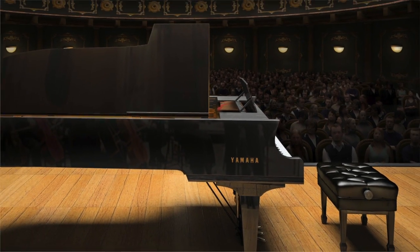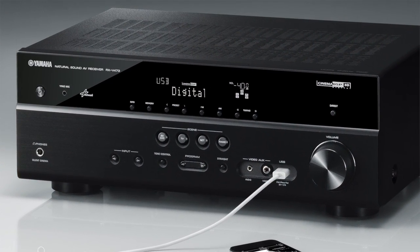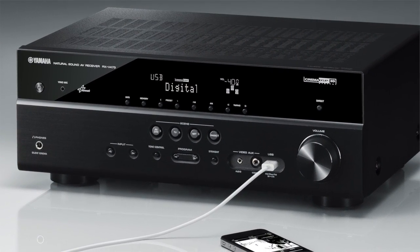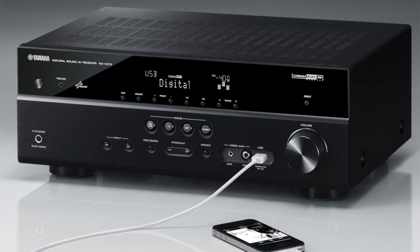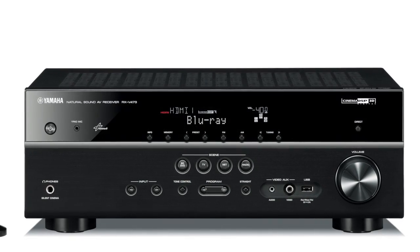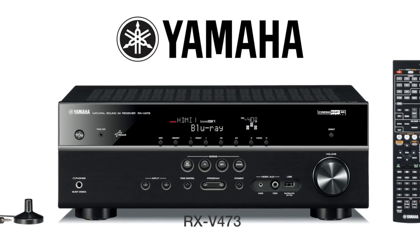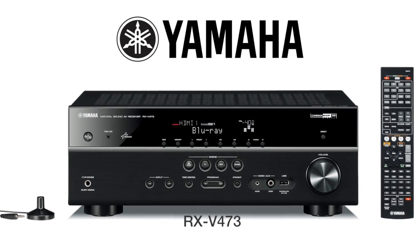And remember, Yamaha is all about sound. The RX-V473 has added discrete amplification to improve clarity and realism, and an on-screen display, network connectivity, and much more. Enjoying movies with HD audio and video will look and sound better than ever with the RX-V473.